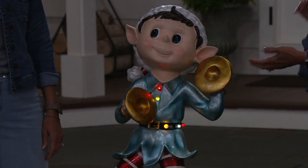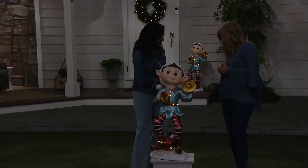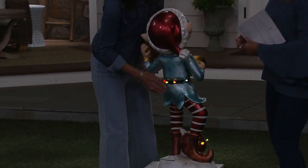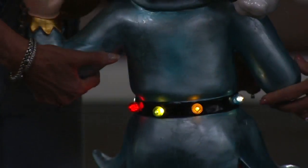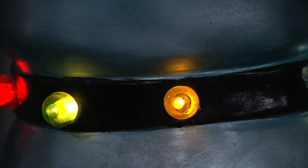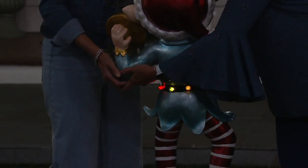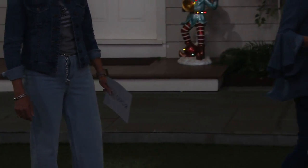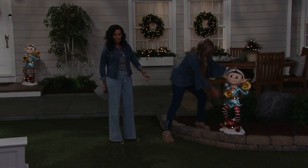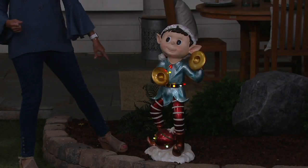Look how cute he is with the lights — his little buttons are all lit up! Let me turn him around so you can see his belt with the beautiful multi-colored lights. He's nice and substantial at 13 pounds, so no problem putting him outside. Let's carry him over to the mulch — there we go! And remember, we give you the stakes so you can stake him into the ground. He's very sturdy on that nice little snow mound at the bottom.